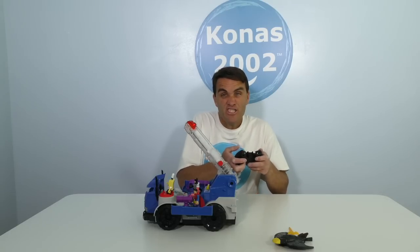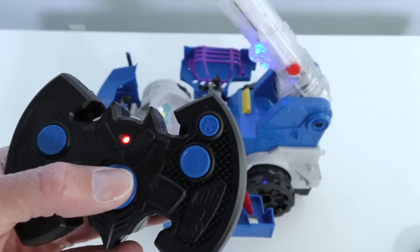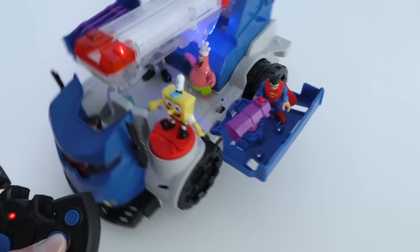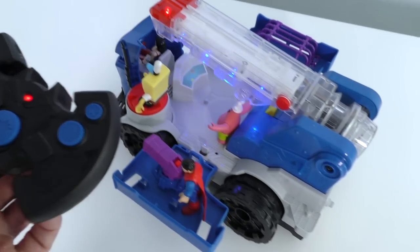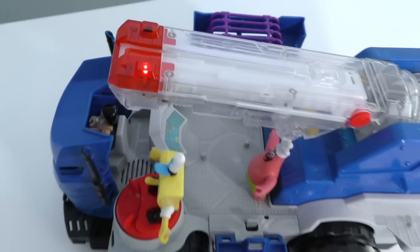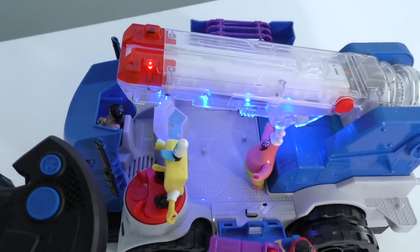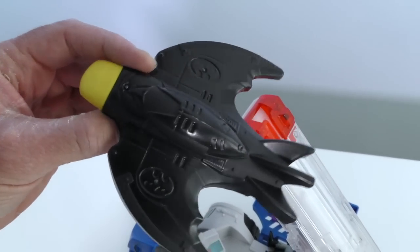I can't believe all of the room this thing has inside of it! We gotta see what other features it has on the remote control! When you push this button, it activates more special features. That must lower the Batwing launcher! But when you push this one, it turns around in a circle! Be careful guys, don't fall off! Prepare for launch — that means you can launch the Batwing!